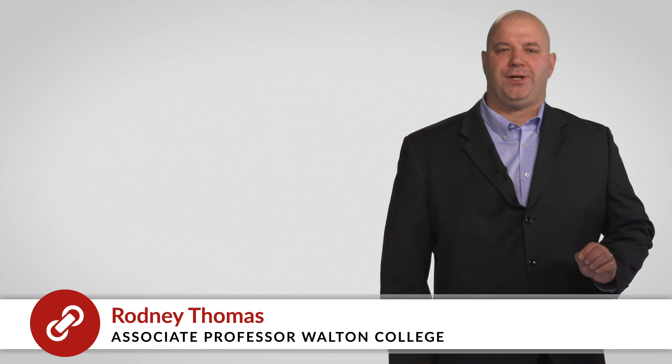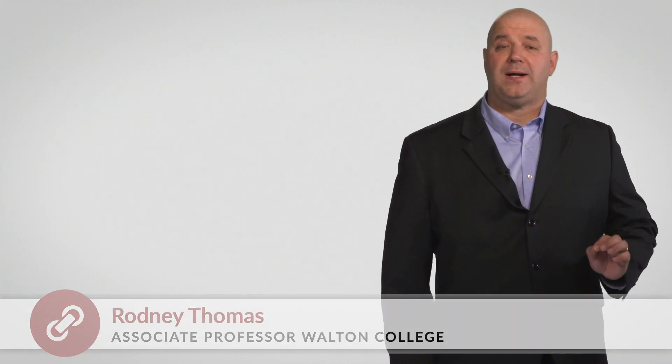Hello everyone. Today we're going to talk about a supply chain strategy that focuses on being responsive.